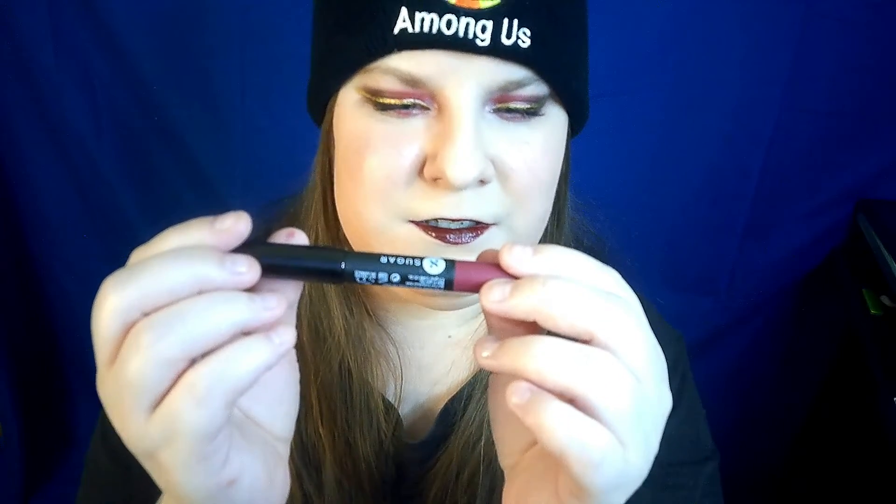This lip crayon — not a big fan of lip crayons. But it is by Sugar: Matte as Hell Crayon Lipstick in 15 Stephanie Plum. I can't tell in the lighting here, but this looks like way too much of a brown for me. I'll swatch it. Yeah, it's like a mauvey brown, and I don't really like brown, so that'll probably go to someone. My hands are clean — I just got done doing makeup so I washed them afterwards. It was very creamy, I will give it that. Very creamy, but not my color.